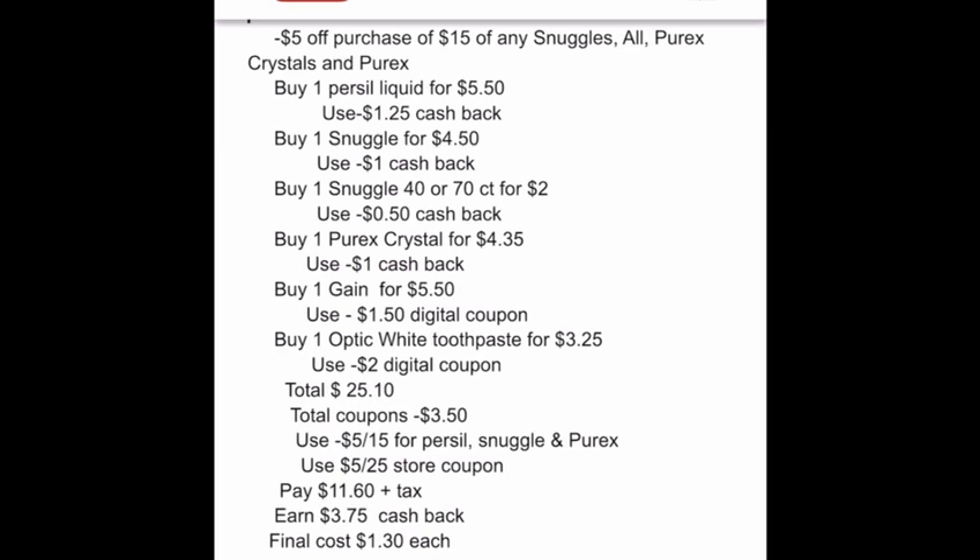The total will be twenty-five dollars and ten cents. Total coupons will be three dollars and fifty cents. We qualify for spending fifteen dollars on Persil, Snuggle, and Purex — that takes five dollars off. Since our total is twenty-five dollars and over, we use another five dollars off. We will pay eleven dollars and sixty cents plus tax and earn three dollars and seventy-five cents cash back. The final cost for everything will be only one dollar and thirty cents each.